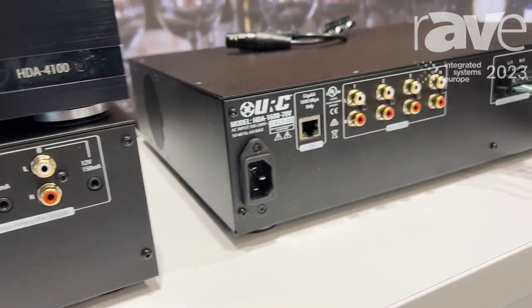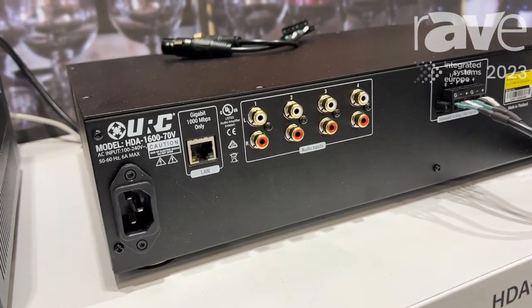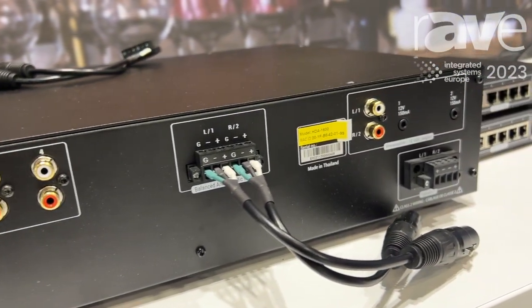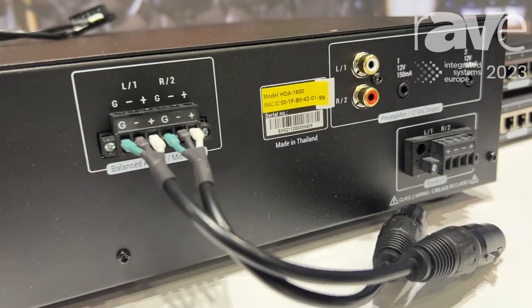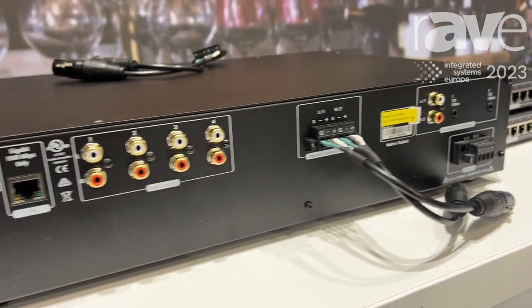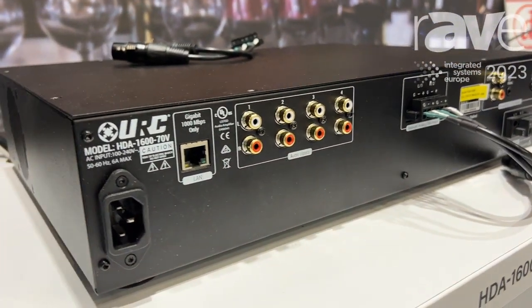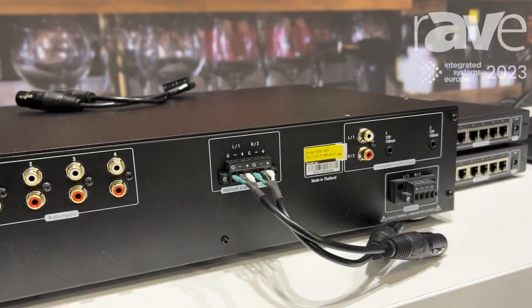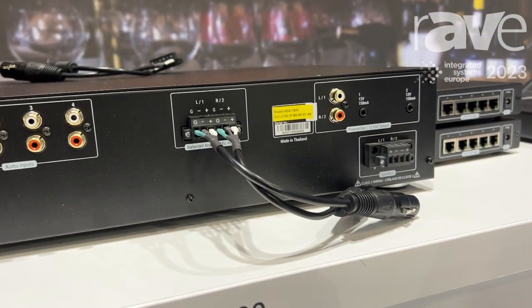Now let's move on to the HGA 1600. This is a 70-volt amplifier that can also power both 4 and 8 ohm speakers. Highly used in commercial but also being used a lot more in residential and large outdoor spaces. The thing that's unique about this amplifier is it has two microphone inputs with full DSP processing, so you don't have to have an outboard DSP for any kind of microphone usage.